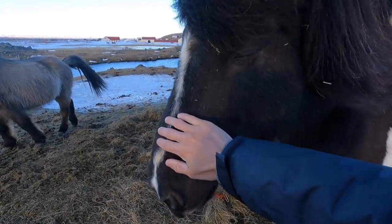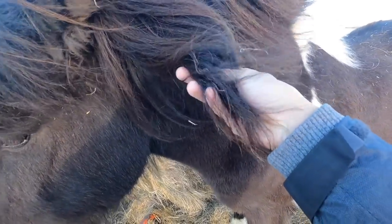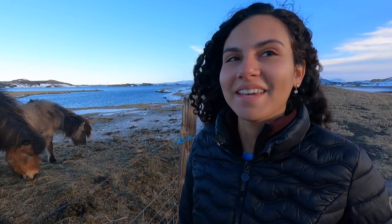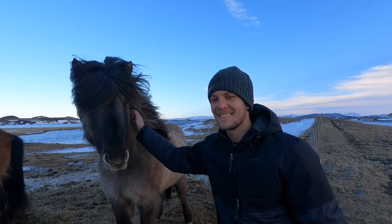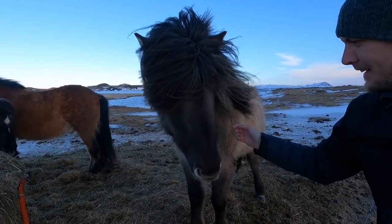Beautiful! Look at the hair — we need to go to the hair salon these guys have been going to. They have very thick hair too. Chris has a new friend; this one likes to be stroked.